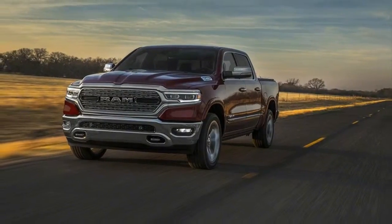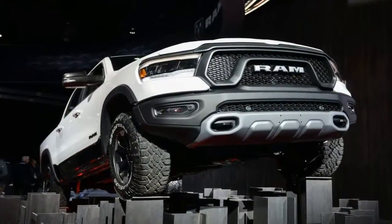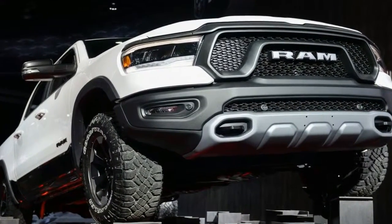With a new high-strength steel frame, making this the strongest Ram 1500 ever. Maximum payload is 2,300 lbs, with a max tow rating of 12,750 lbs.